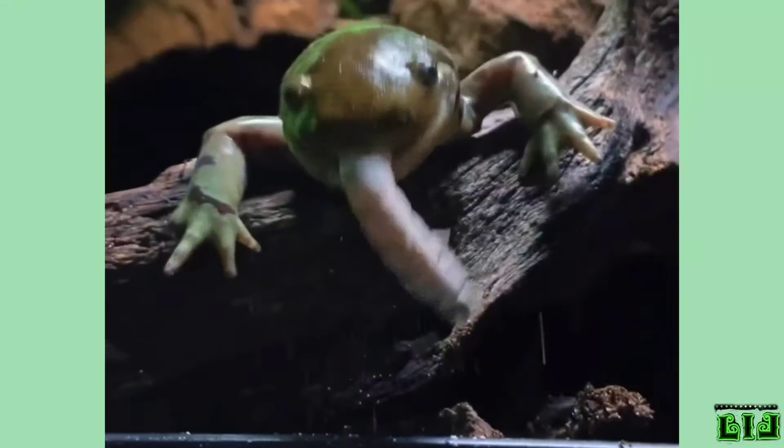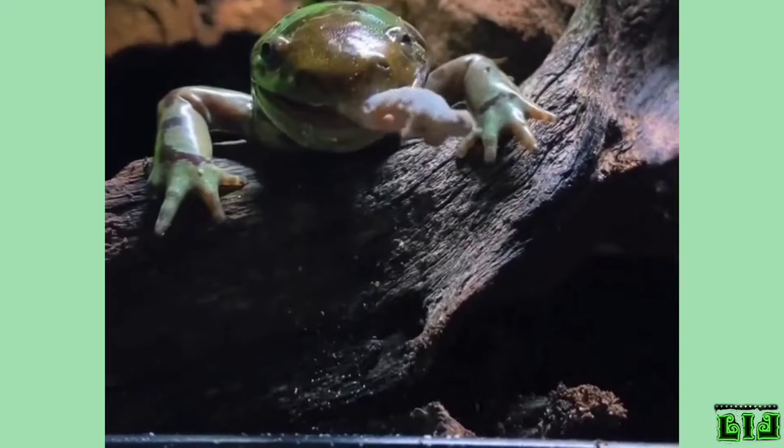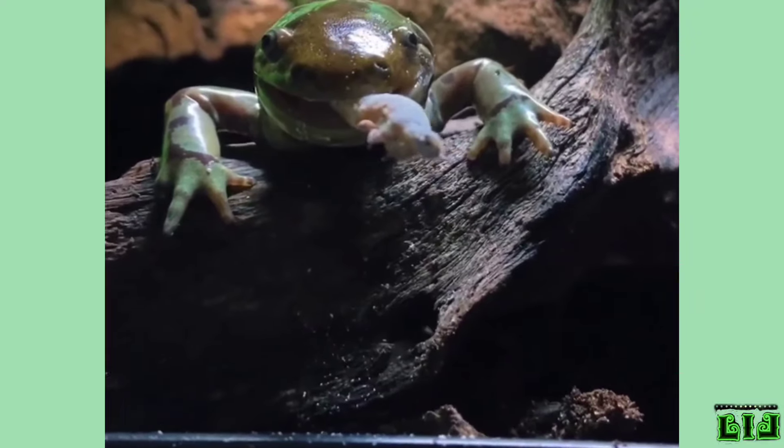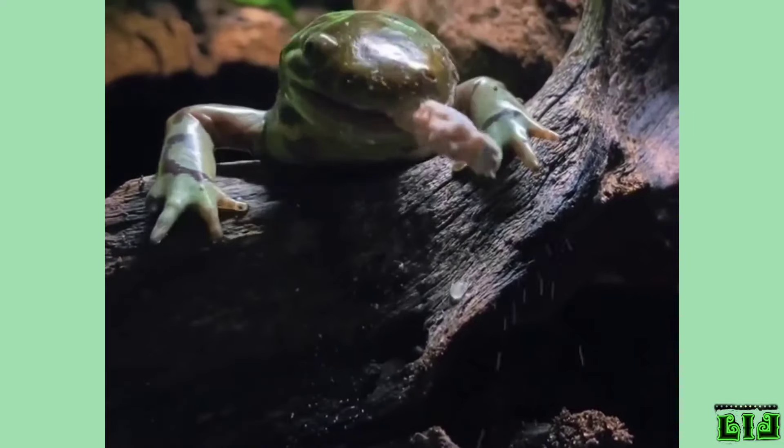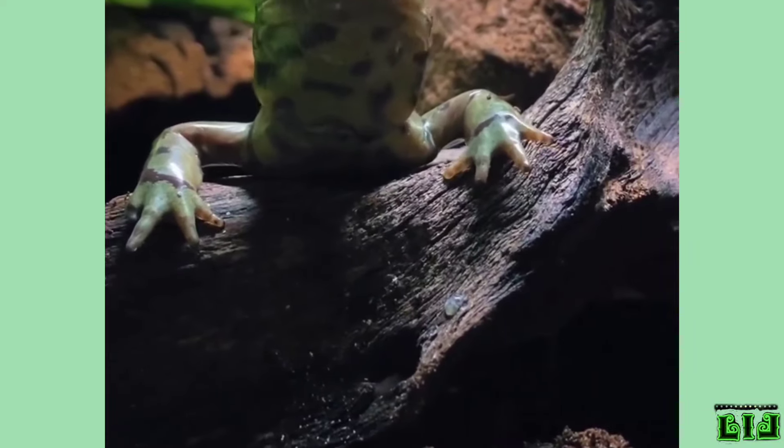Salamanders have moist and scale-free skin. This moisture is provided by the mucous glands in the skin. Maintaining skin moisture is vital in regulating body temperature and breathing in salamanders.